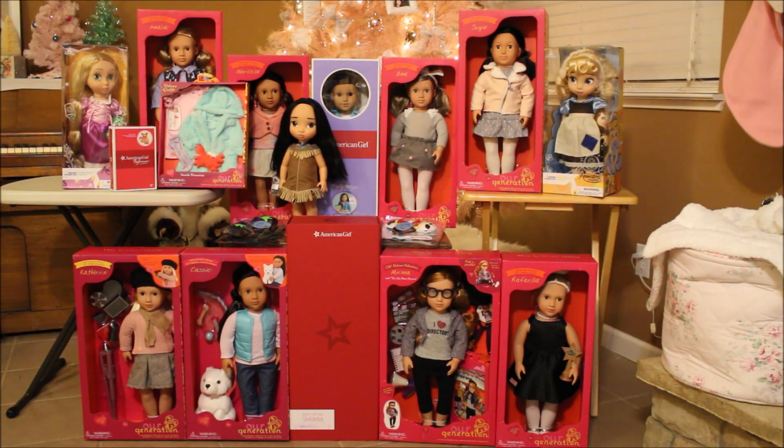Hey everyone, it's Sofa Dolls and I hope everyone had a great Christmas. It has been a long time since I've made a video and I'm sorry — I've just been extremely busy. But here is my Christmas haul for 2019, and I did get a few things that I don't have in the haul.